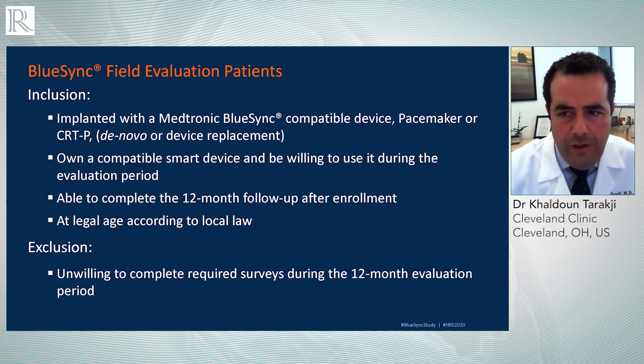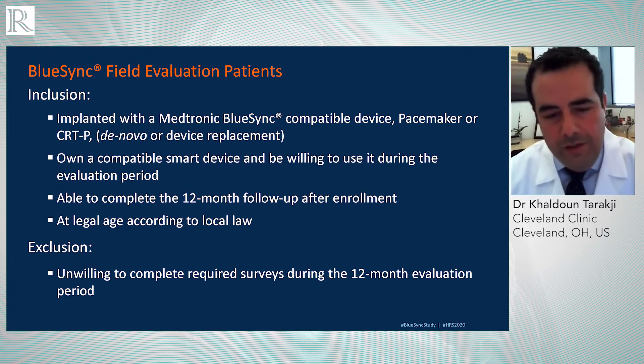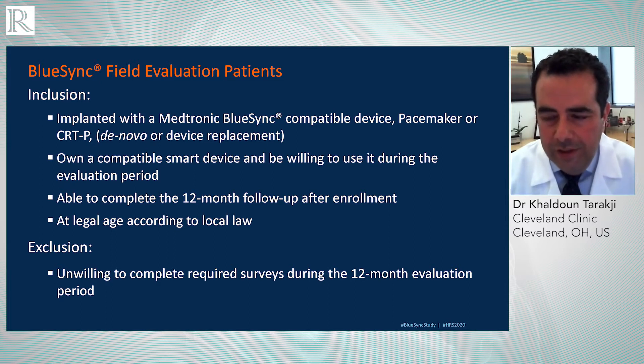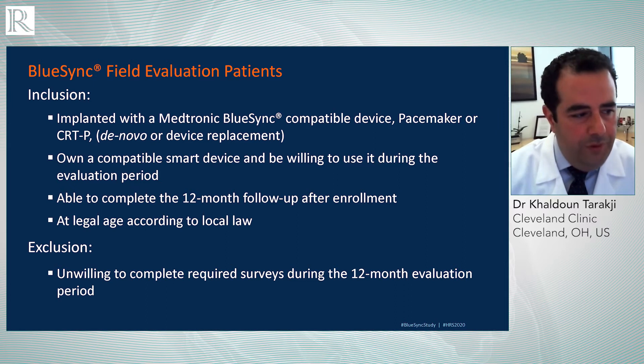There were very generic inclusion-exclusion criteria. This was limited to pacemakers and CRT-P — cardiac resynchronization therapy pacemakers. It did not include high-power devices because at the time we launched the study, the platform was not available for high-power devices, though now it is. Patients also needed to have a smart device and were agreeable to follow up for 12 months for the completion of the study.